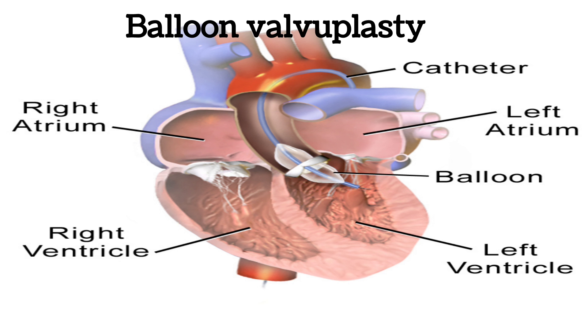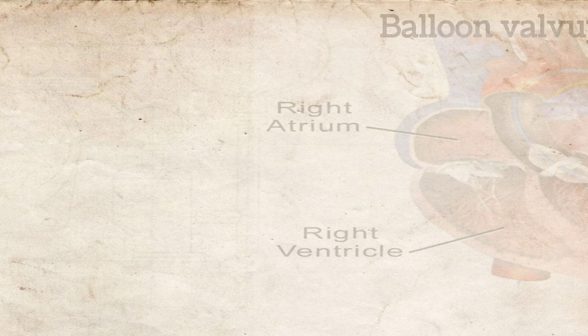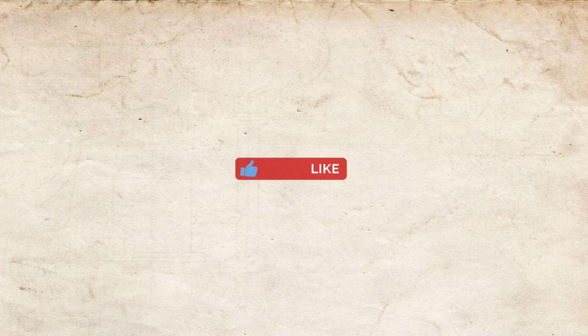Balloon valvuloplasty is rarely done, but it is used for those who are unfit for major surgery. The balloon is placed across the aortic valve, the balloon is inflated, and the stenosis is resolved to some extent. I hope you like the video — please subscribe to the channel.